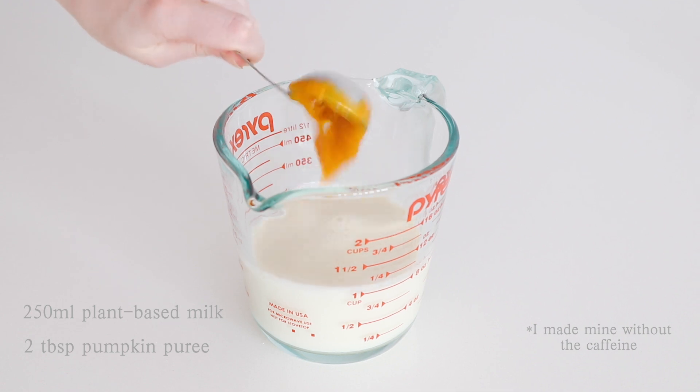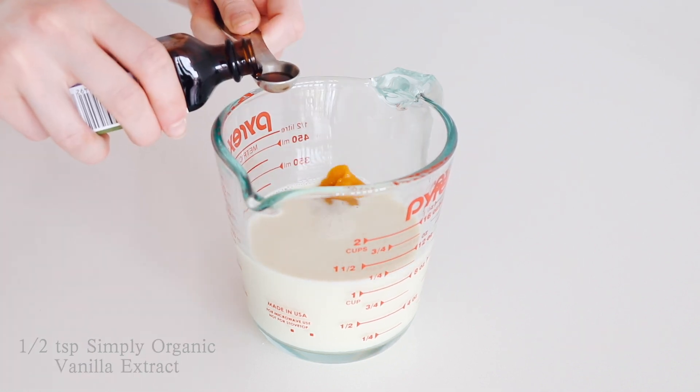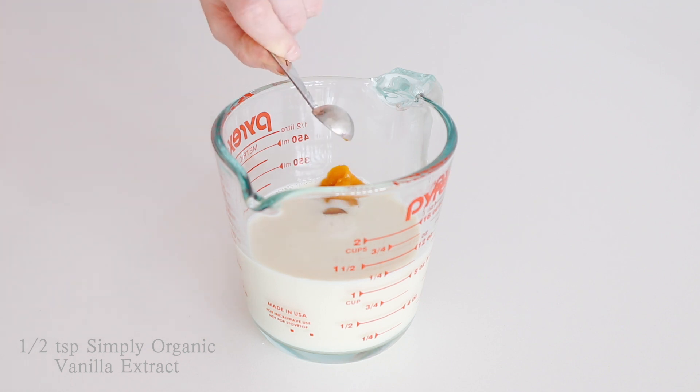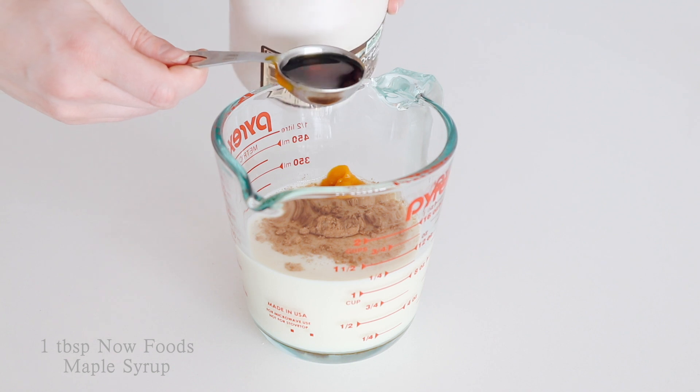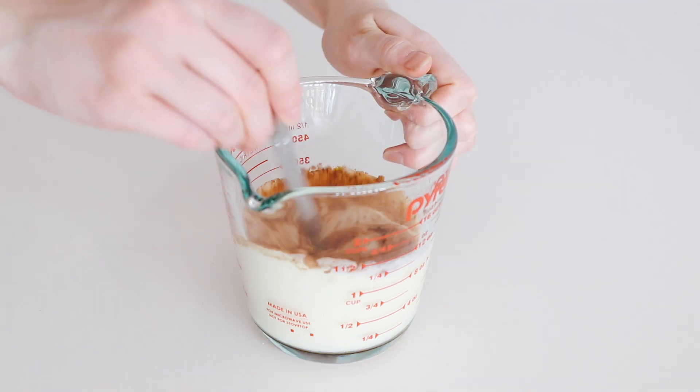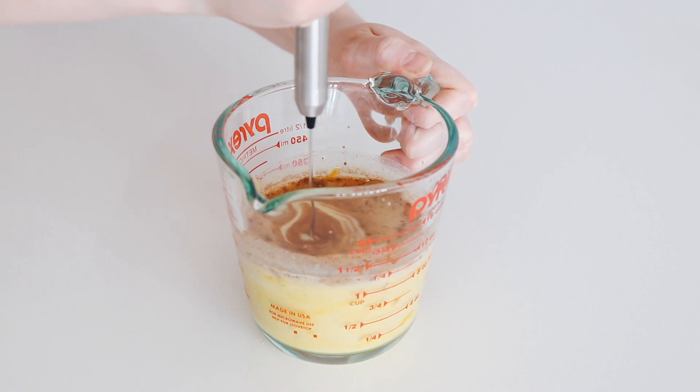The third recipe is a pumpkin spice latte. You can do this either warm or iced. I'm going to make it iced today because it's a little bit hot and both of the other recipes are quite warm. It's very simple, so let's jump straight into it. To 250 ml of plant-based milk add two tablespoons of pumpkin puree, half teaspoon of vanilla extract, half teaspoon of pumpkin spice, and one tablespoon of maple syrup. Mix together and if you have a milk frother use that, otherwise make this entirely in a blender.